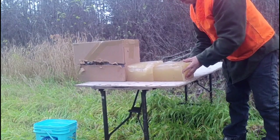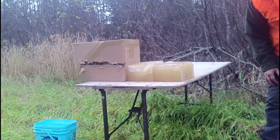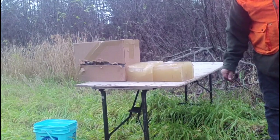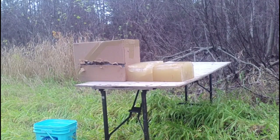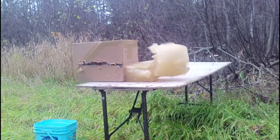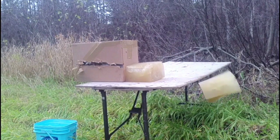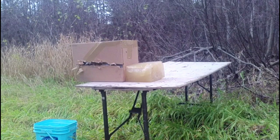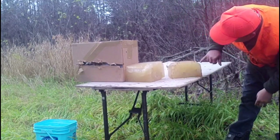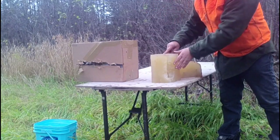Now we'll put a shot on with the SKS. I'll try to get a little bit more to the right side with the SKS — I was just left of middle with the .30-30. Good hit with the SKS — into the second block, and a capture.